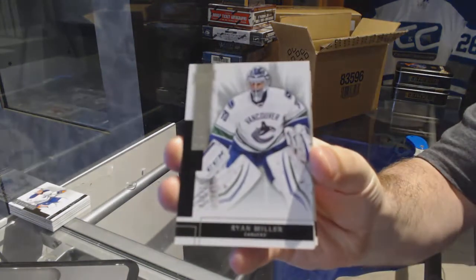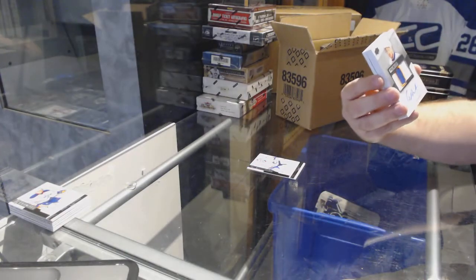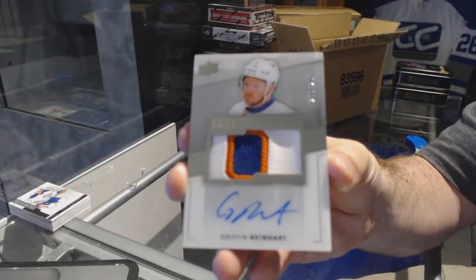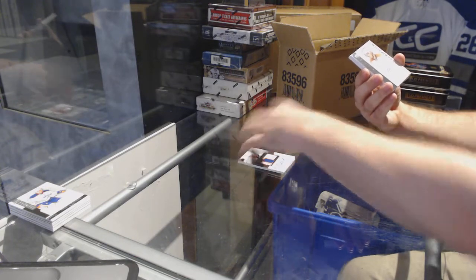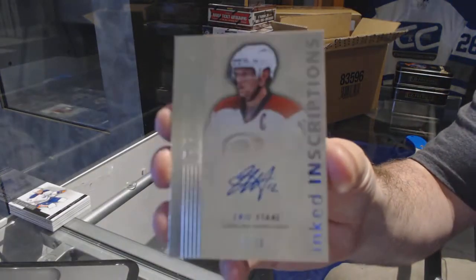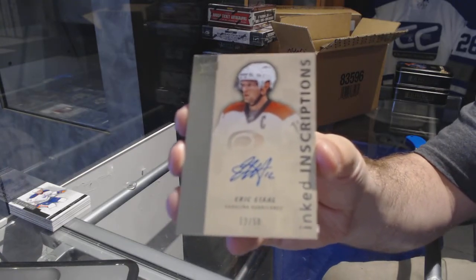For the Carolinas, that's $249, Ryan Miller. For the Islanders, number $299, three-color rookie patch auto, Griffin Reinhart. Inked Inscriptions, number 12 of 50, for the Carolina Hurricanes, Eric Staal — 12 of 50, jersey numbered.